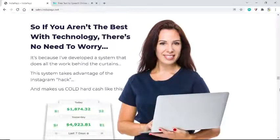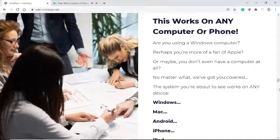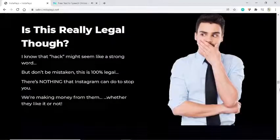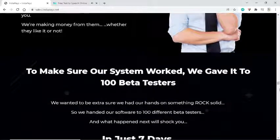This works on any computer or phone — Windows, Mac, Android, iPhone, iPad. As long as your device has an internet connection, it will work with our system. Is this really legal? The word 'hack' might seem strong, but don't be mistaken — this is 100% legal. There's nothing Instagram can do to stop you. We're making money from them whether they like it or not. To make sure our system worked, we gave it to 100 beta testers.